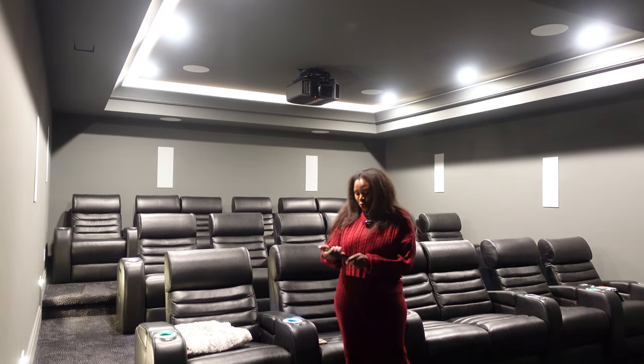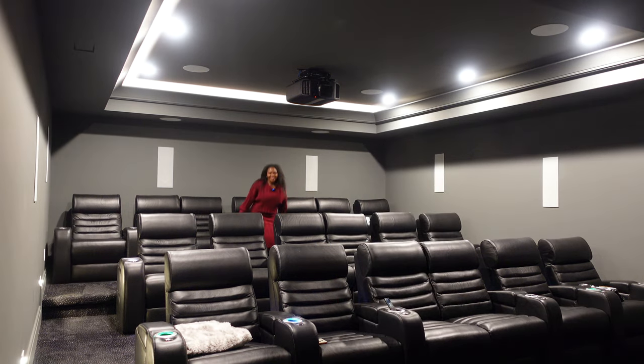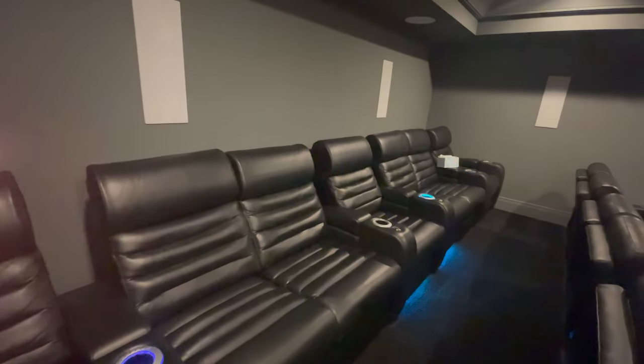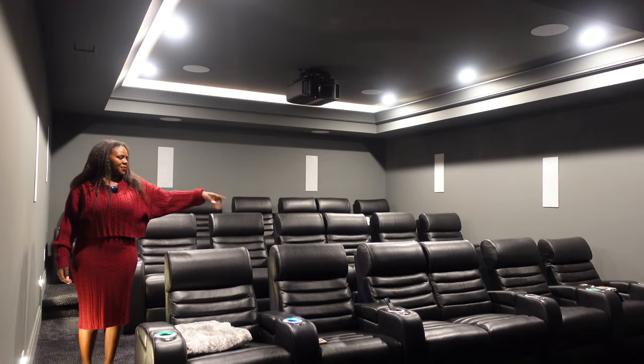Everything in here is controlled on Control4, and this is the Control4 remote. I love these stair lights in the wall — every once in a while, when people are coming in the middle of a movie, you just turn these on. We did three rows: seven seats on the top row, then six seats in the middle, and six in the front, making 19 total. The arrangement is: single, love seat, single, love seat, single on some rows, and single, single, love seat, single, single on others.